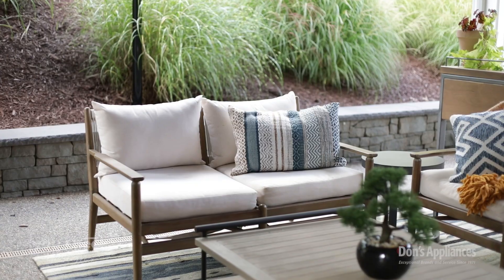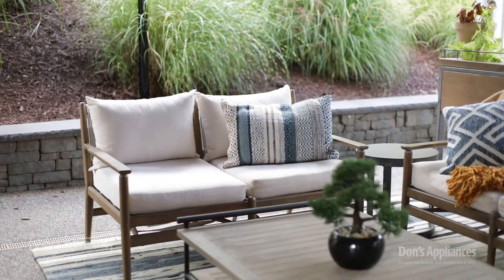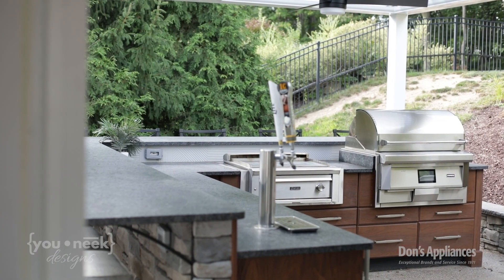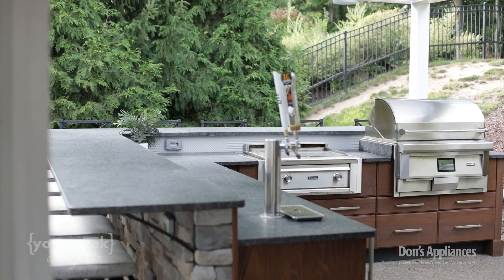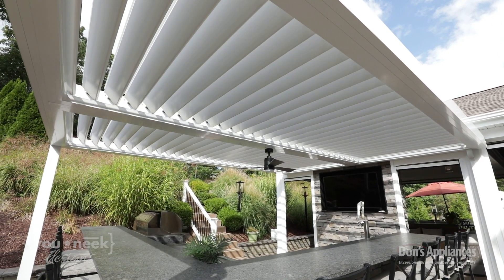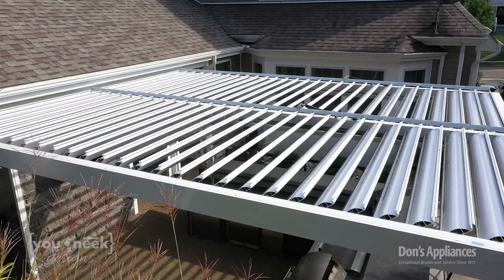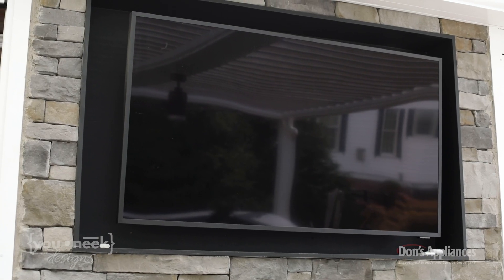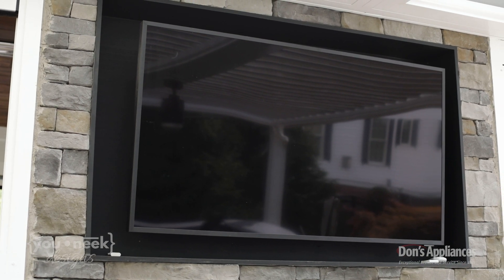We wanted to understand what you really want covered full-time — and it was the sofa area, since nobody wants to be pulling cushions off all the time. But he really wanted the outdoor eating, outdoor bar, and cooking space as well. That's where the louvered pergola comes into play: it can be open to allow sunshine in, but if it starts raining we can close it and this becomes a dry space too. So rain or shine it doesn't matter — you're watching the game outside. We've got TVs on both sides of the wall.